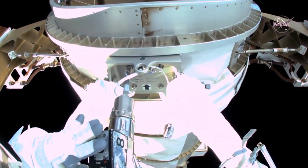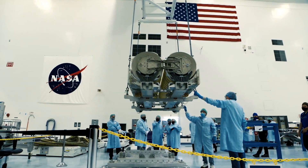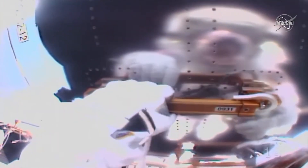With the station prepped and ready, the first two IROSA arrays will launch aboard SpaceX's 22nd commercial resupply mission and be installed by NASA astronauts.